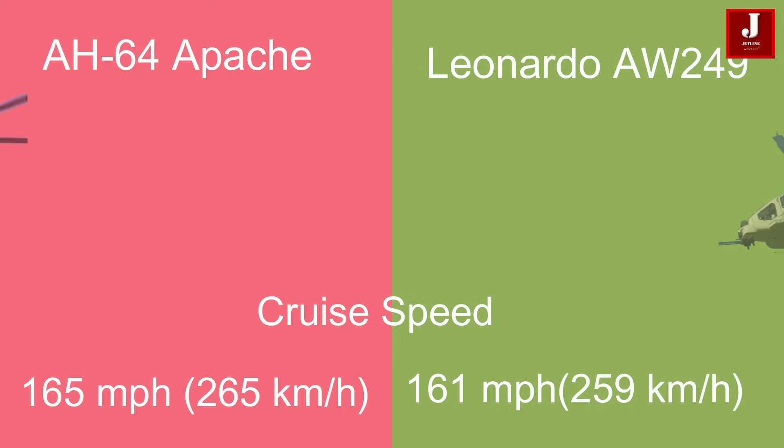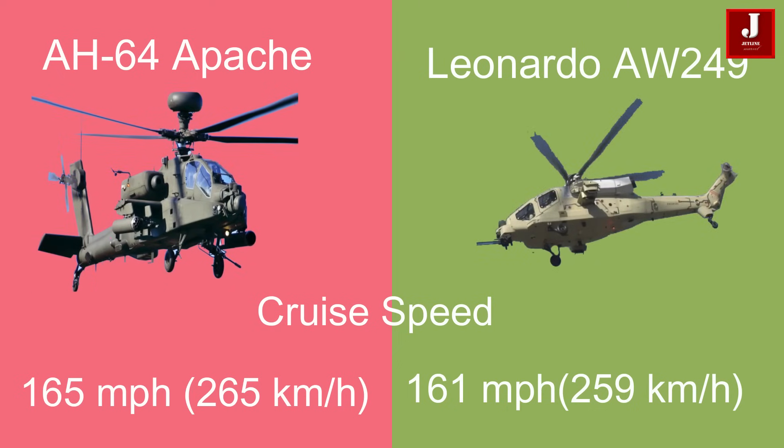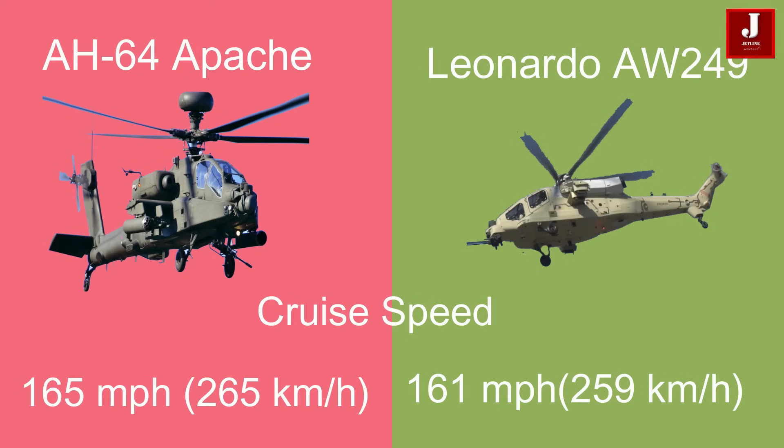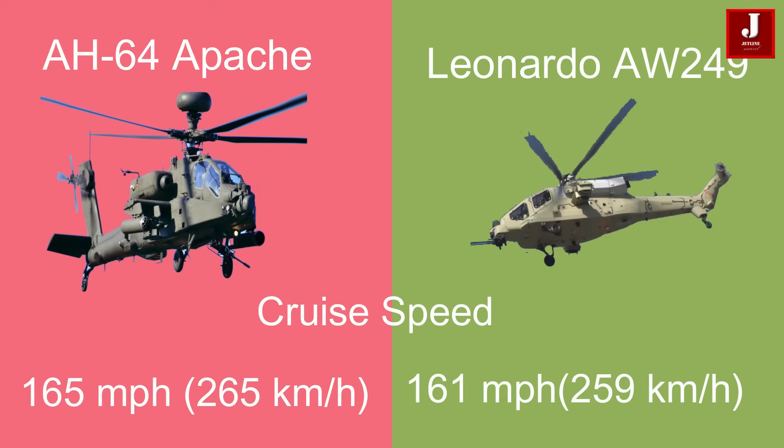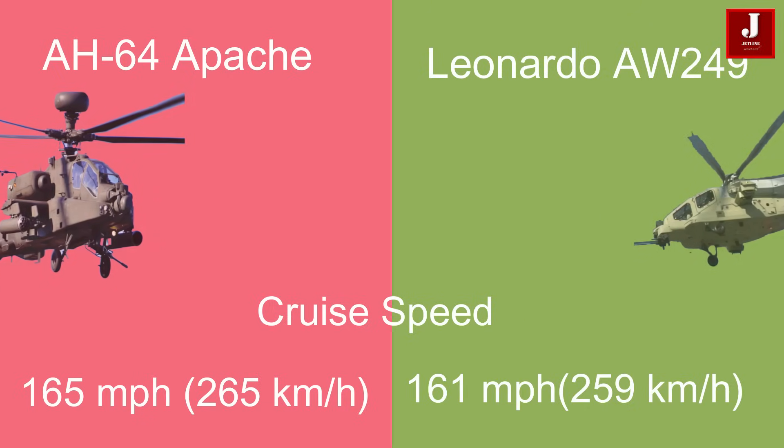The Apache's cruise speed is slightly higher at 165 miles per hour (265 kilometers per hour), compared to the AW249's 161 miles per hour (259 kilometers per hour).